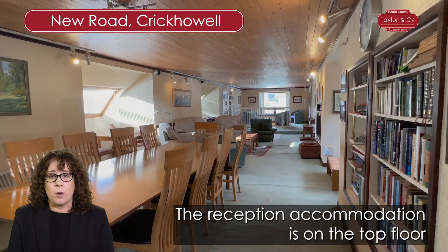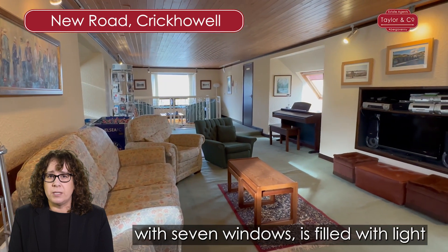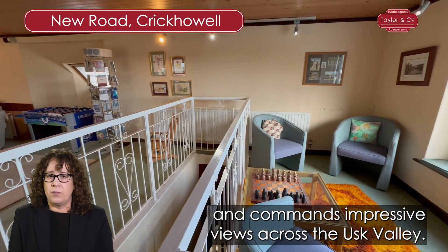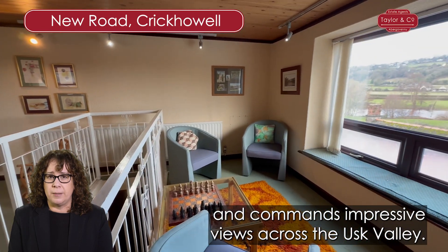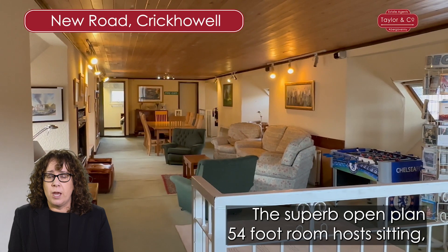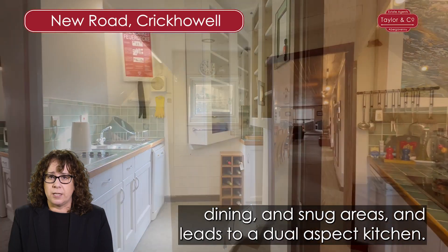The reception accommodation is on the top floor of the property and, being triple aspect with seven windows, is filled with light and commands impressive views across the Usk Valley. The superb open plan 54-foot room hosts sitting, dining and snug areas, and leads to a dual aspect kitchen.